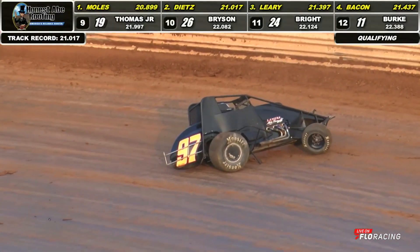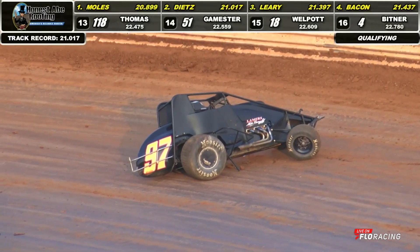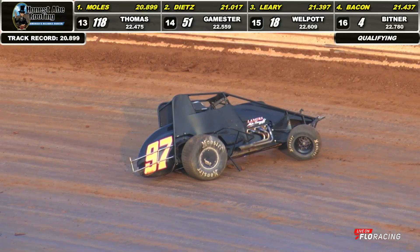Oh my! 20.899 and punched it into the wall. Set a new track record and heavy damage on the 97 car.